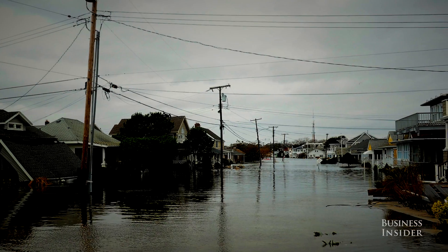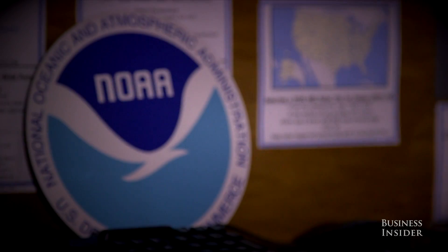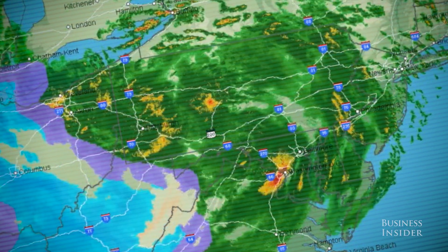Since the storm hit, we've provided billions of dollars to families and state and local governments across the region, and more is on the way. As part of the 2013 Hurricane Sandy relief bill, Congress granted millions of dollars to the National Oceanic and Atmospheric Administration, otherwise known as NOAA, with the intention of testing new technology that can help scientists better understand these deadly storms and eventually improve their forecasts. The more accurate the forecast — where it is, how strong it is — is information that emergency managers can use on a day-to-day basis to decide what areas might need to be evacuated and which areas don't.